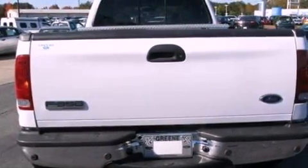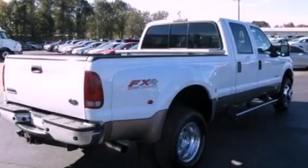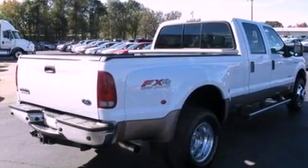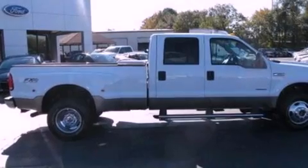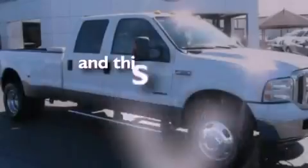Features include dual power seats, air conditioning, cruise control, a CD player, leather seats, 17-inch wheels, running boards, an anti-lock braking system, heated side view mirrors, and this vehicle has less than 40,000 miles.